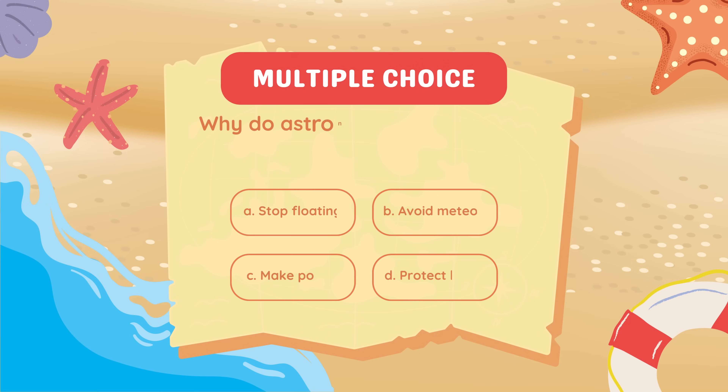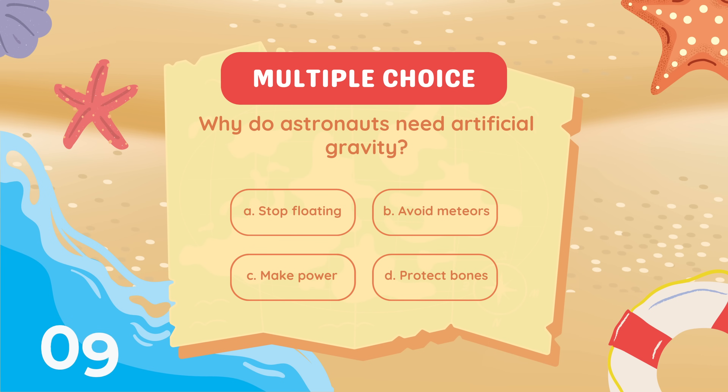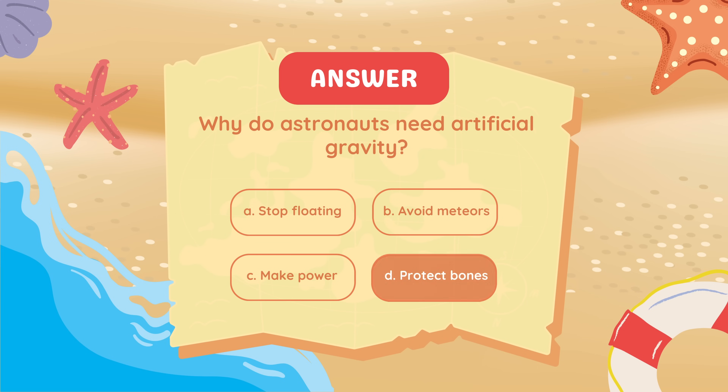Why do astronauts need artificial gravity? To protect bones.